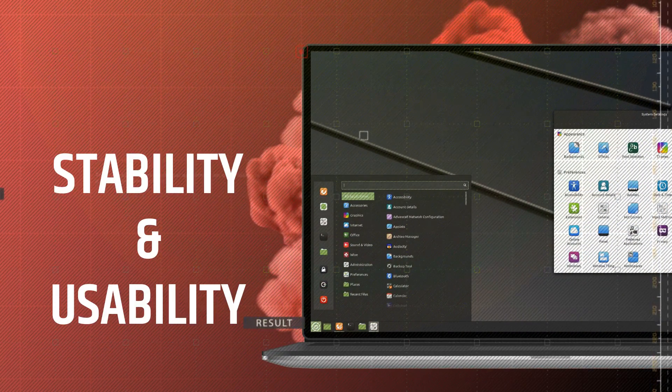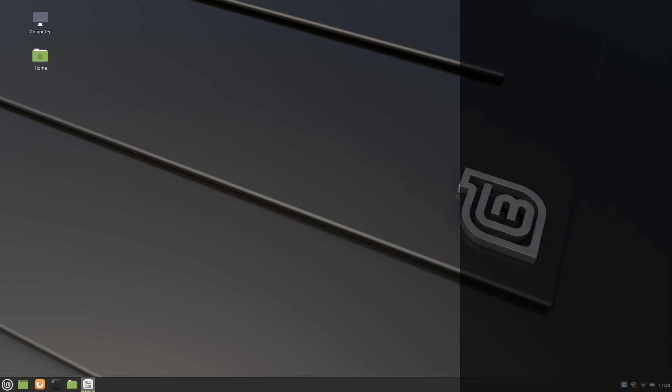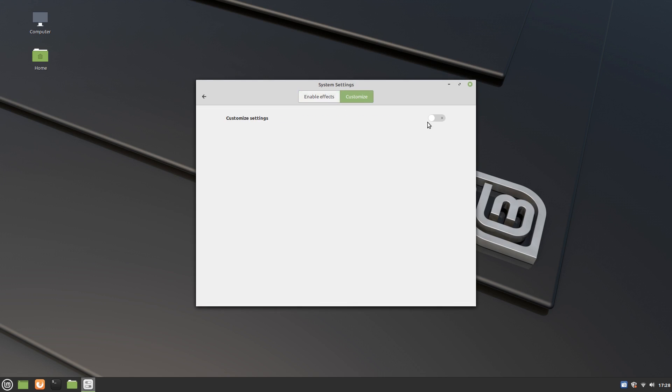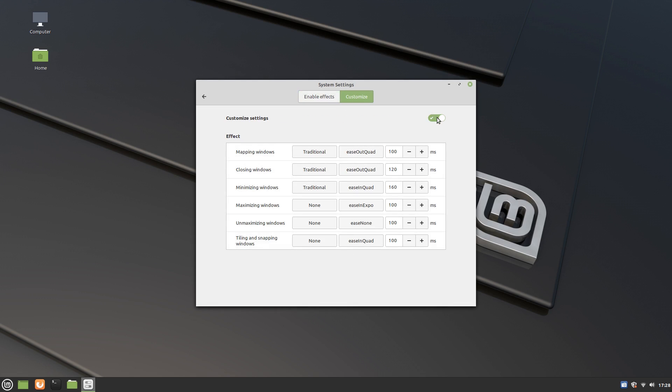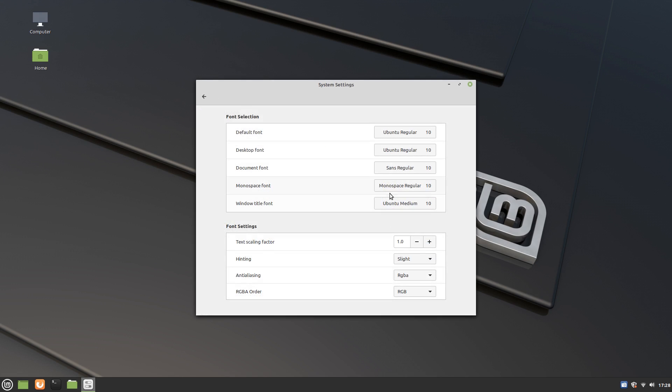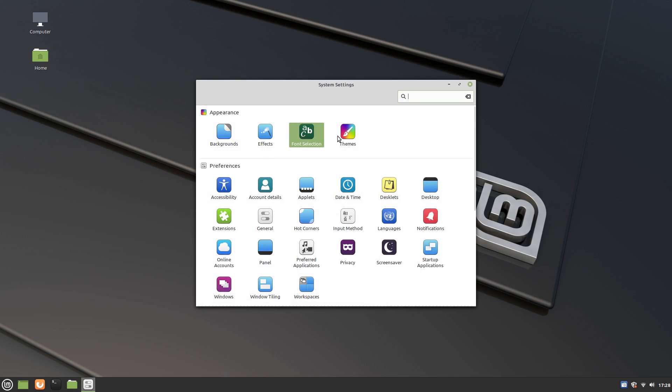Before we get into the question of stability, you should know that Linux Mint is based on Ubuntu. So at the core, Ubuntu and Linux Mint are pretty much the same. They both are extremely stable and dependable. Ubuntu and Linux Mint are made with home users as the focus, so they provide a very solid computing experience.